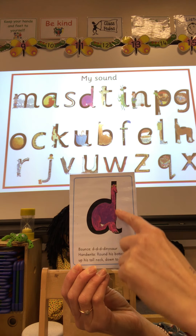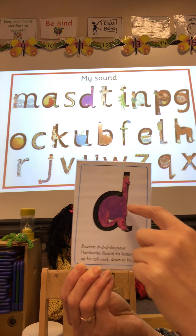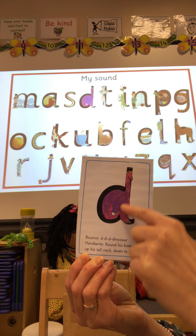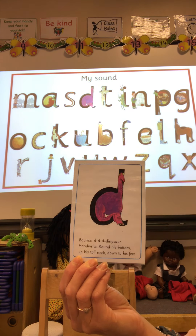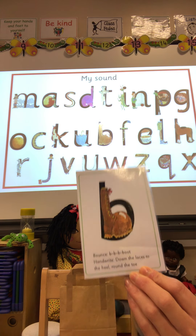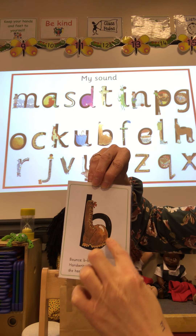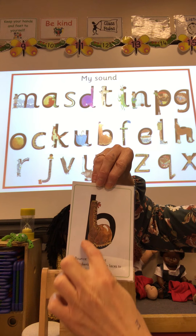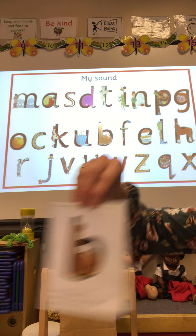D — round his bottom, up his tall neck and down to his feet. See if you can do that one: round his bottom, up his tall neck and down to his feet. And the last one, B — down the laces to the heel and round the toe, down the laces to the heel and round the toe.